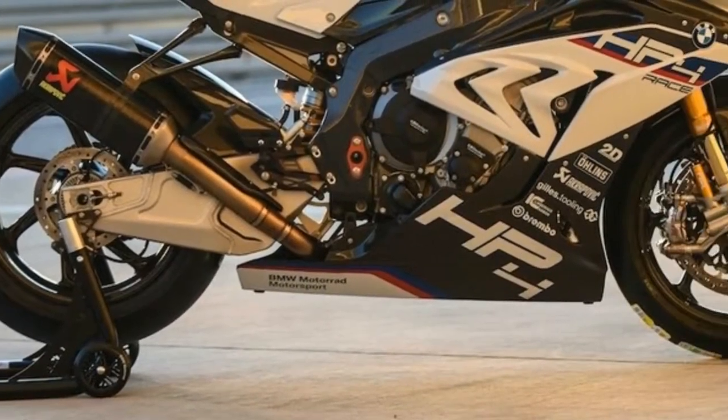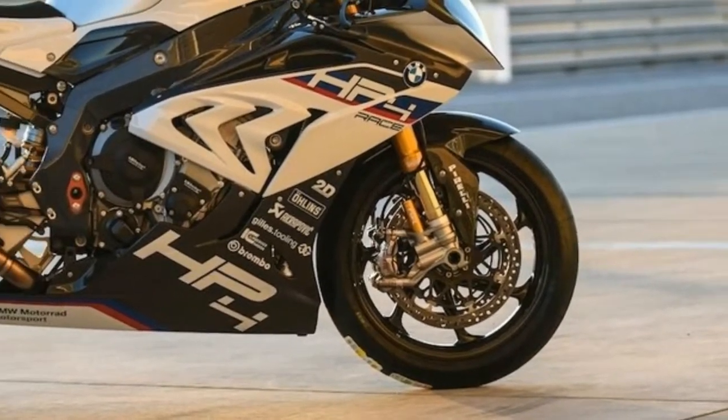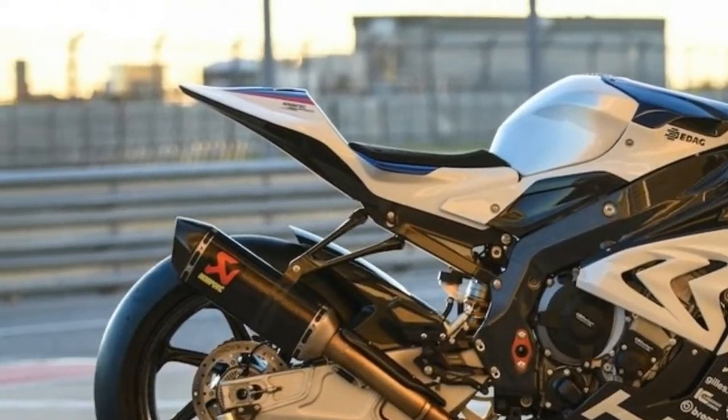Transmission: 6-speed reinforced WSBK transmission with longer 1st and 2nd gear. Clutch: wet, with Shift Assist Pro for clutchless up and downshifts.